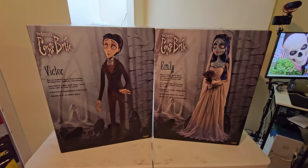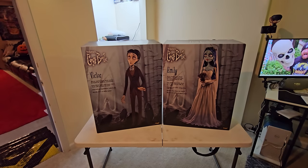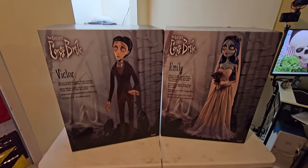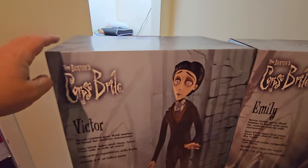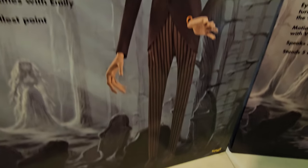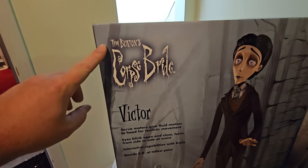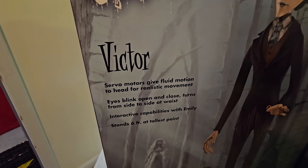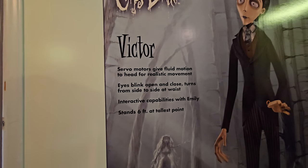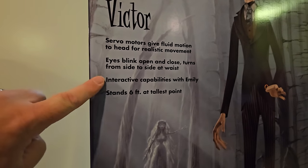Let's take a look at the boxes before we even begin — look how awesome these are. This is actually the first time I am doing a double unboxing. Let's take a look at Victor first. Look at his face, look at his whole build — he looks so cool from head to toe. Tim Burton's The Corpse Bride: servo motors give fluid motion to head for realistic movement, eyes blink open and closed, turns from side to side at waist, interactive capabilities with Emily — that is my favorite part — stands six feet at tallest point.